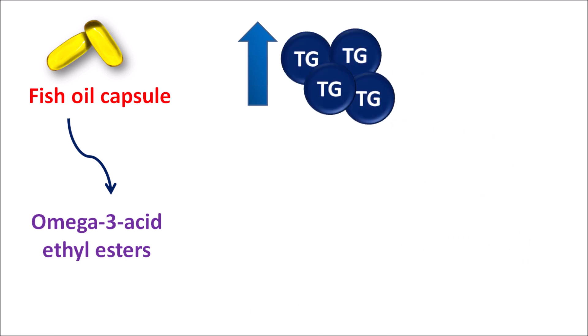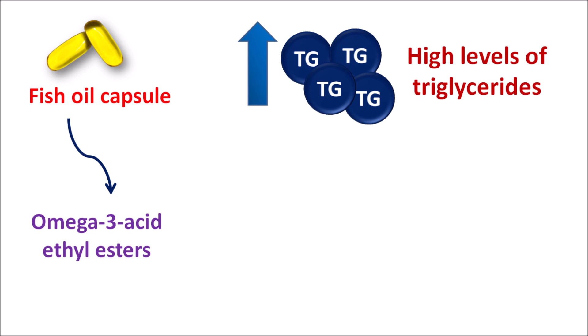Normally triglycerides pose less risk to cardiovascular complications, but when these triglyceride levels are excessively increased they can also precipitate various types of cardiovascular complications. Since triglycerides can be converted into cholesterol and they can also affect different types of fatty metabolism and fatty acid derived activities, conditions with high levels of triglycerides should be properly treated.